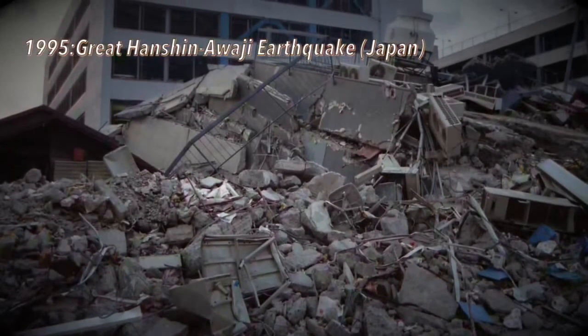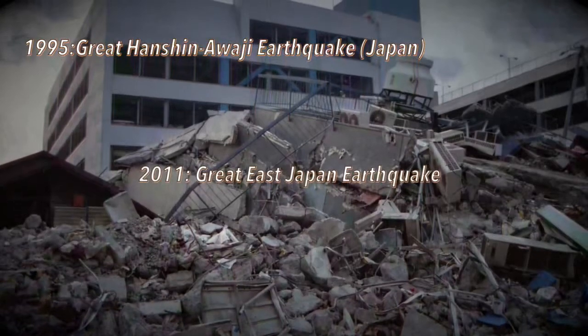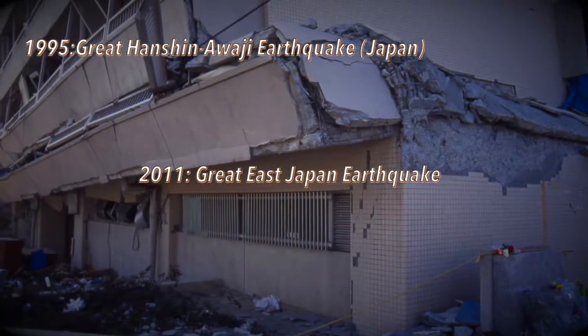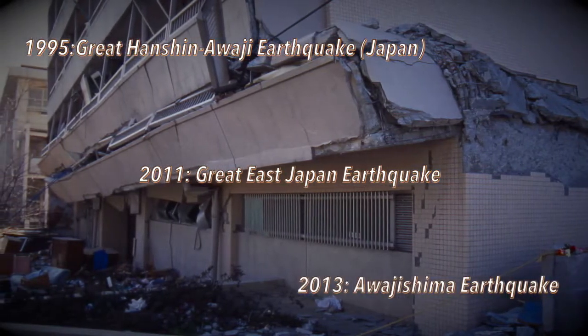Japan, 1995: the Great Hanshin-Awaji Earthquake. 2011: the Great East Japan Earthquake. 2013: the Awajishima Earthquake.